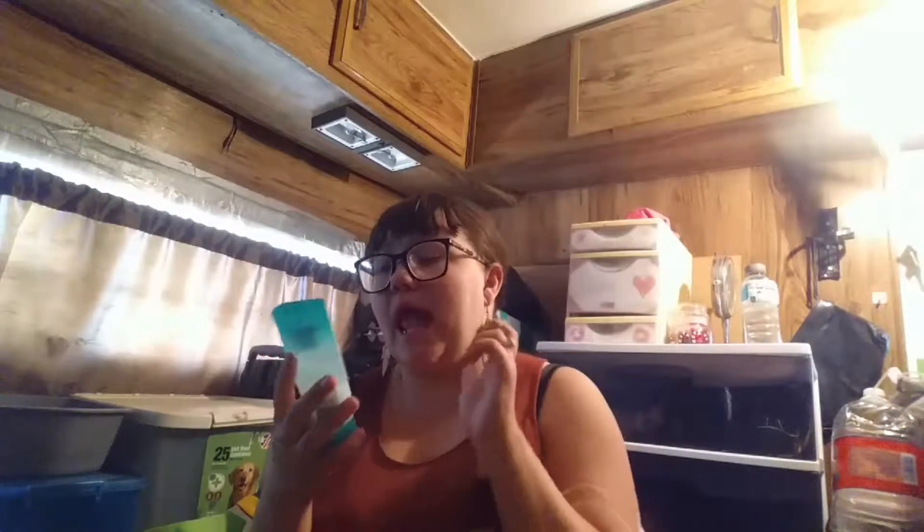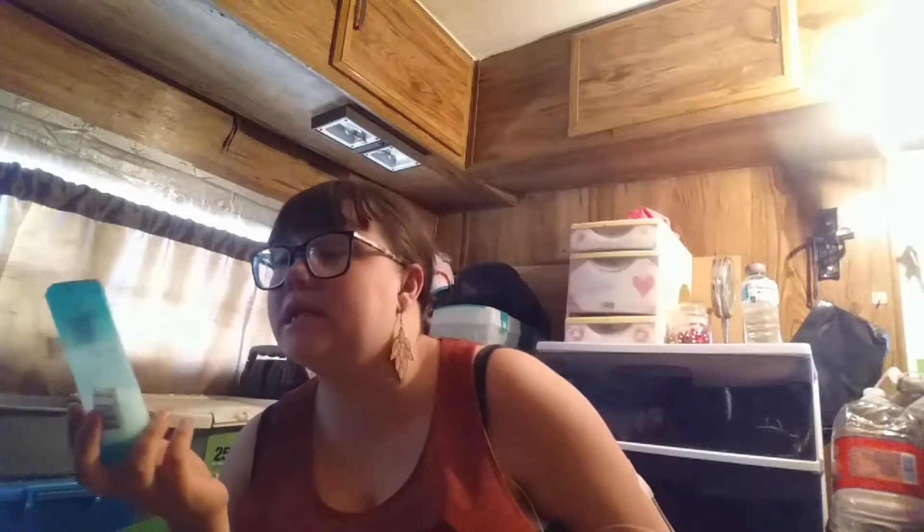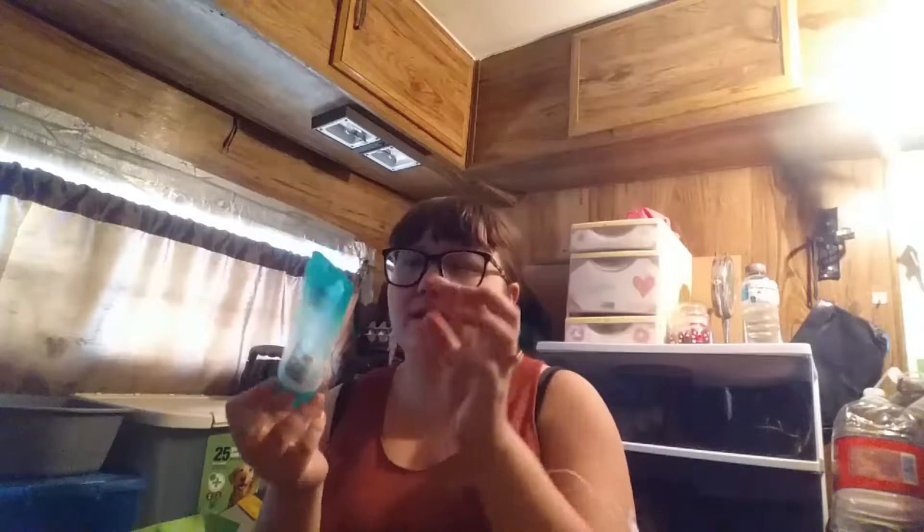Next I have a hydrating gel moisturizer. This is the Clean and Clear Morning Burst hydrating gel moisturizer. So if I want an actual moisturizer and not just the coconut oil, I use this. As you can see, I'm almost out. It's like two to three dollars at Walmart. It is amazing — it's so good. And it smells really good to me. I definitely recommend this. It's pretty cheap. You get three fluid ounces or 85 grams of product in this.